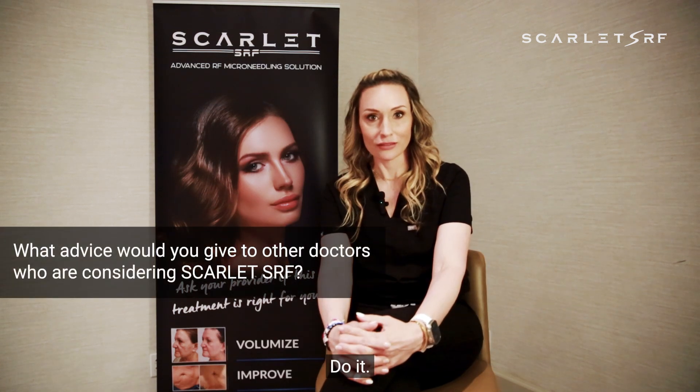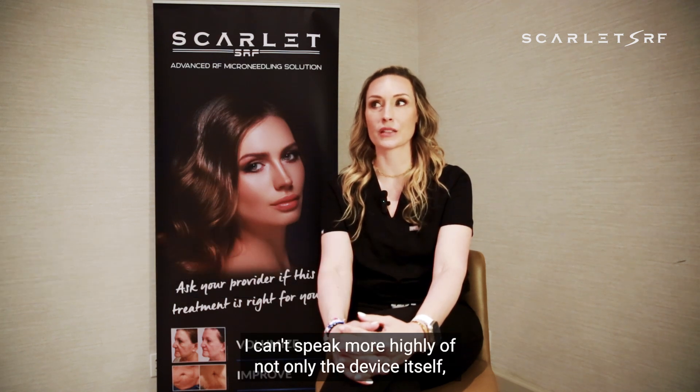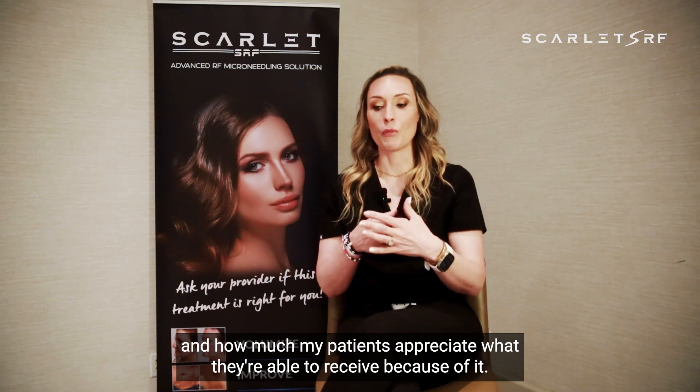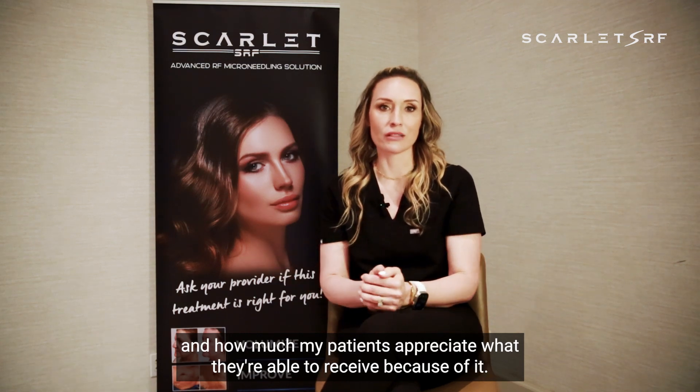Do it. That's the advice — do it, you will not regret it. I can't speak more highly of not only the device itself, the cost of consumables, but just the overall delivery of the energy and how much my patients appreciate what they're able to receive because of it.